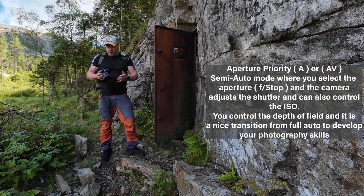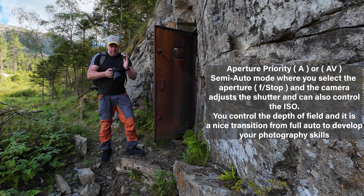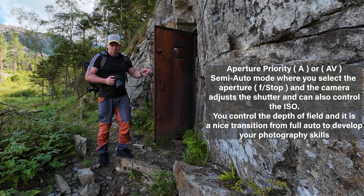I also think today that I'm going to shoot most of my photography in aperture priority. That means I control the depth of field and the camera takes the shutter. There's a nice surprise in there.